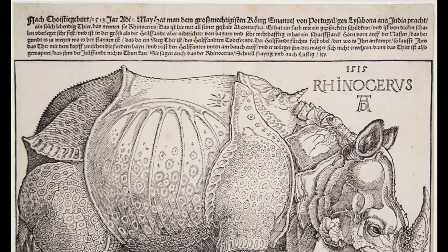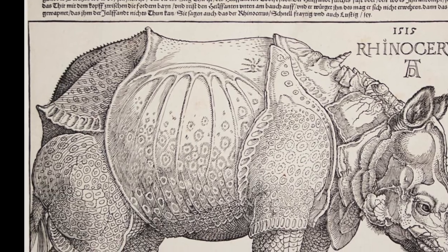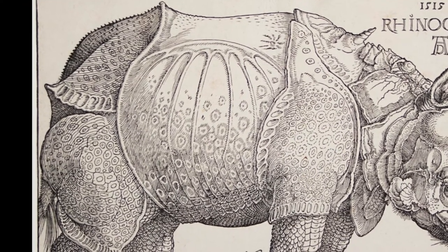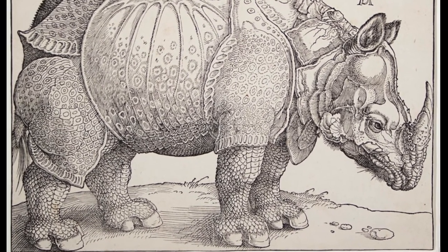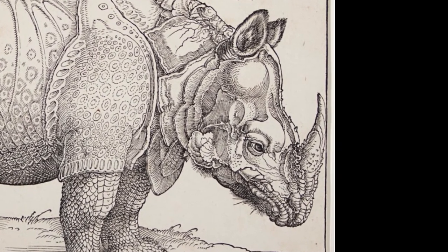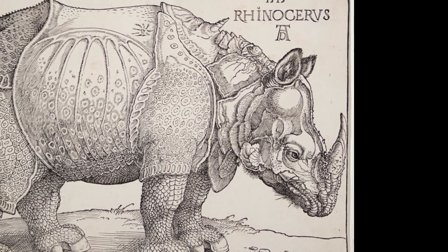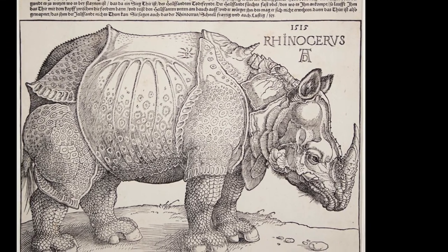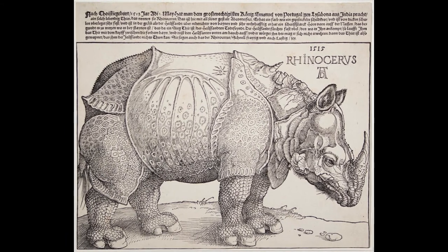It is represented here in complete form. It has the color of a speckled tortoise, and it is covered and well covered with thick plates. It is like an elephant in size, but lower on its legs and almost invulnerable. It has a strong, sharp horn on the front of its nose, which it always begins sharpening when it is near rocks. The obstinate animal is the elephant's deadly enemy. The elephant is very frightened of it, as when it encounters it, it runs with its head down between its front legs and gores the stomach of the elephant and throttles it, and the elephant cannot fend it off. Because the animal is so well-armed, there is nothing that the elephant can do to it.